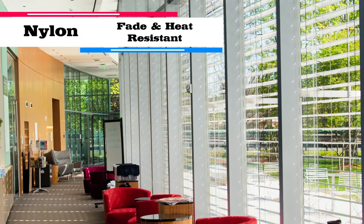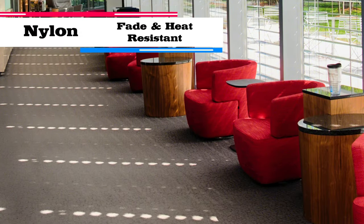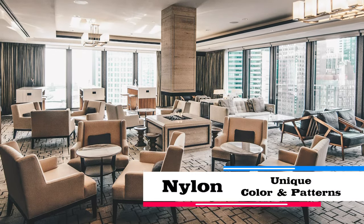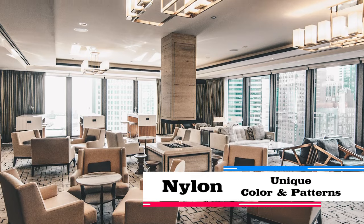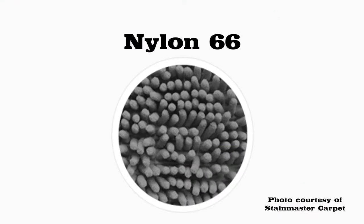Nylon also has great fade and heat resistance, which makes it a really great carpet fiber for commercial settings as well. Finally, they can do a lot with color in nylon, which can create some really unique styles and designs. When it comes to nylon, there are different types of nylon fibers, but you should know that Nylon 6-6 is the leading nylon fiber when it comes to performance — it's the best nylon that you can invest in.